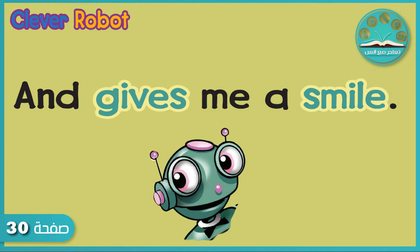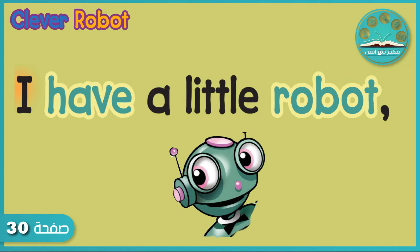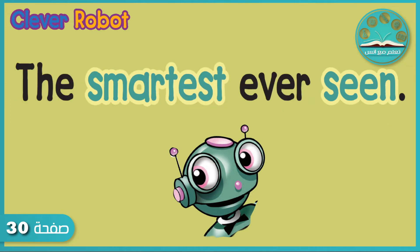Yay! What a great robot! Now make groups. First group, are you ready? Let's start. I have a little robot,